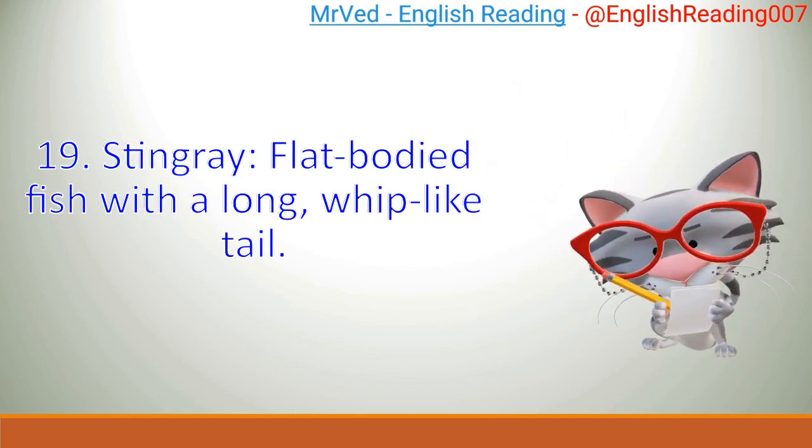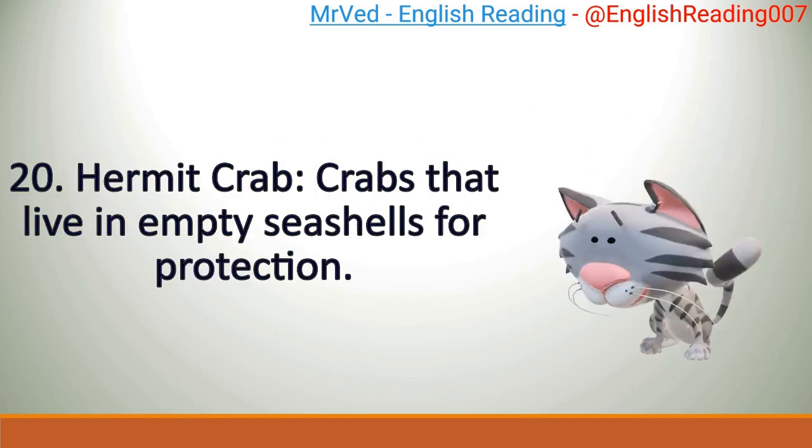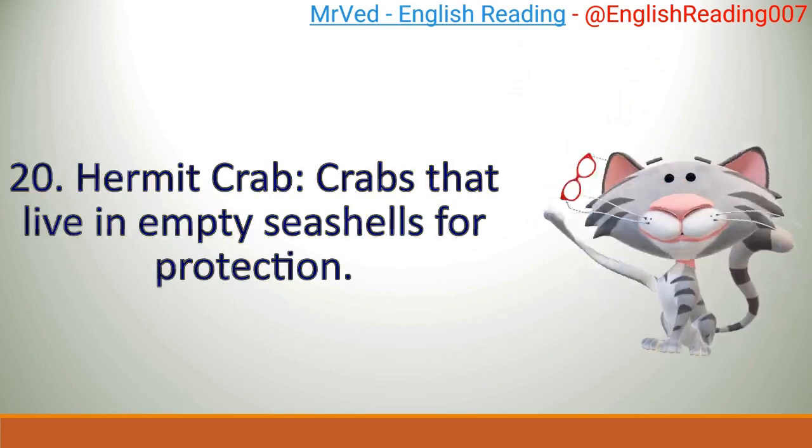Stingray: flat-bodied fish with a long, whip-like tail. Hermit crab: crabs that live in empty seashells for protection.